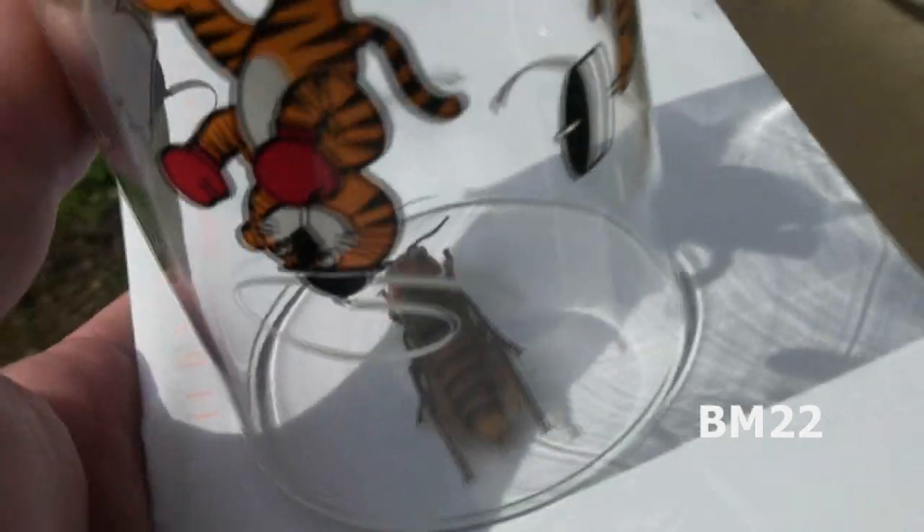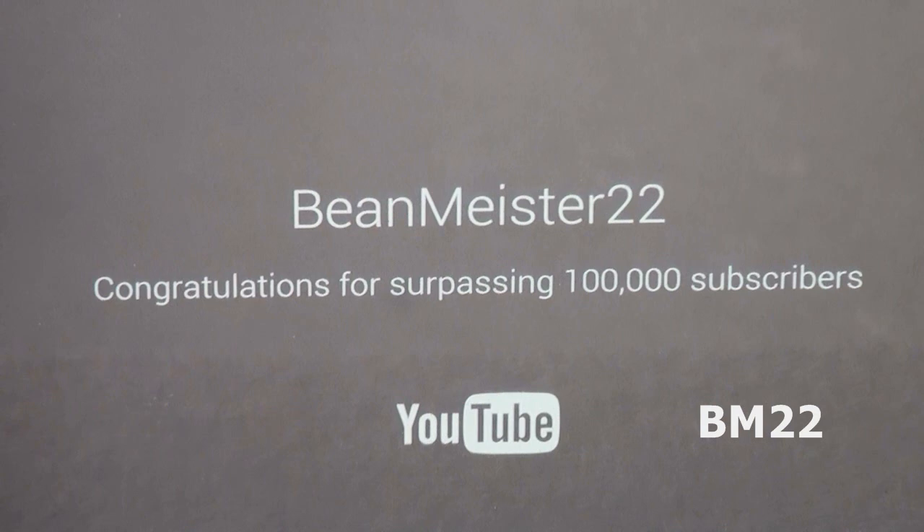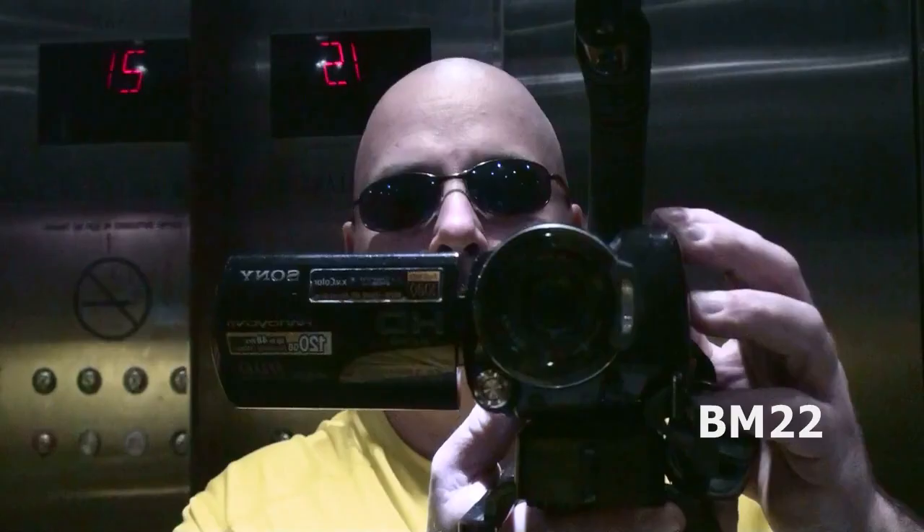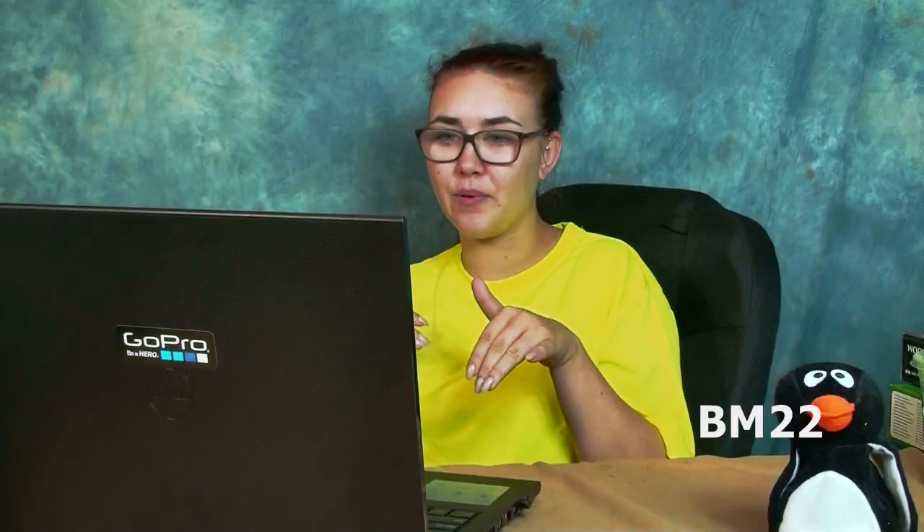Now that we have it — the thing is, number one, you don't want to drop it. And number two, you've got to figure out how to get it out of the situation we have it in. So I'm going to get it to a secure location, get it inside of something else. Then we'll figure out what we're going to do with it, because I'd like to get some good closeup video of it.